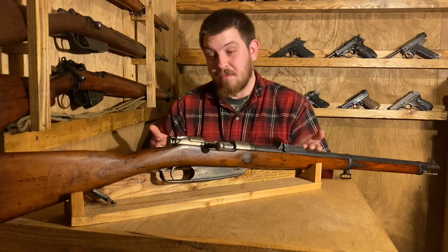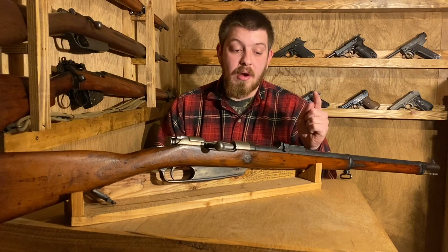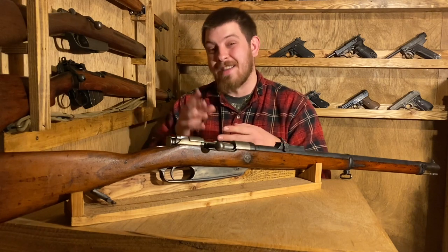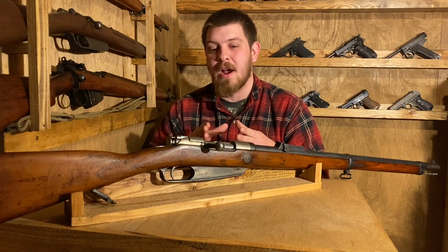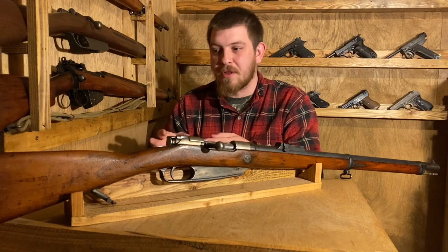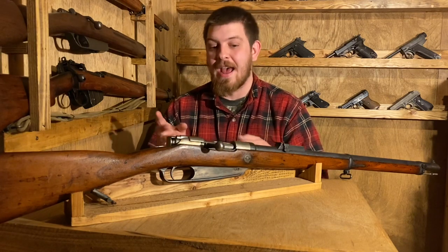There were private companies as well as all of the state factories pumping out about two million of these. They still had them in arsenal, but they are chambered in what is often referred to as 8mm J — quick aside: that is technically incorrect. It's actually an I. The whole reason J is used has to do with American soldiers misidentifying German Gothic script, where the capital I looks like a J. I for infantry, or the German spelling of infantry. You'll also see that the later ammunition, the 8mm JS, is actually 8mm IS — meaning Spitzer.